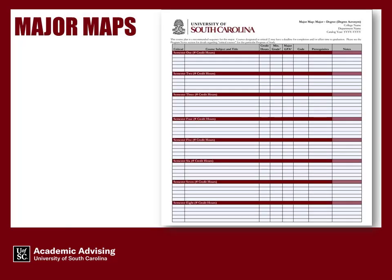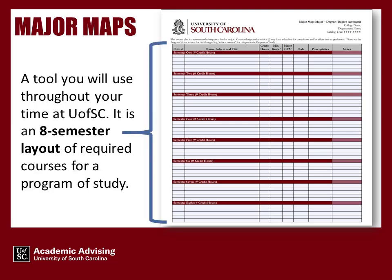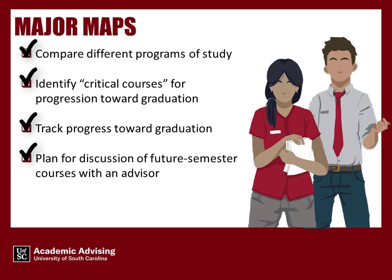Major Maps. A major map is a tool you will use throughout your time at U of SC. It is an eight-semester layout of required courses for a program of study. You may use major maps to compare different programs of study, identify critical courses for progression toward graduation, track progress toward graduation, and plan for discussion of future semester courses with an advisor.